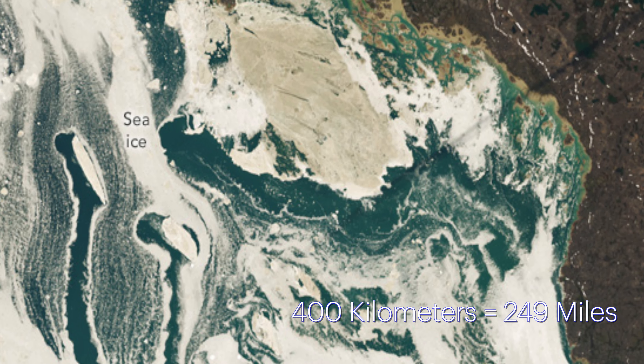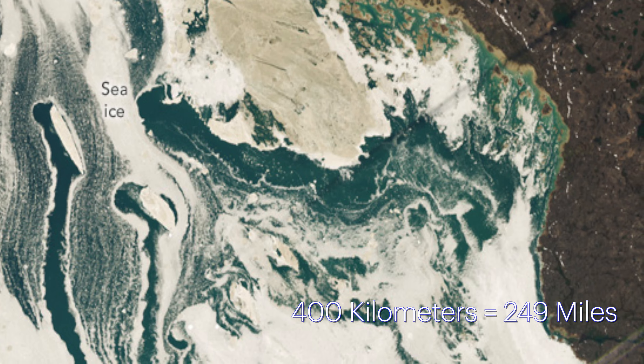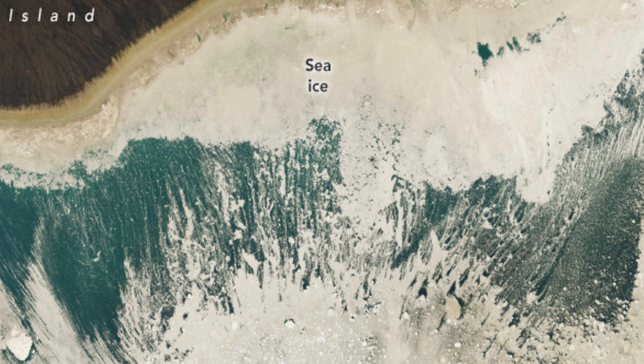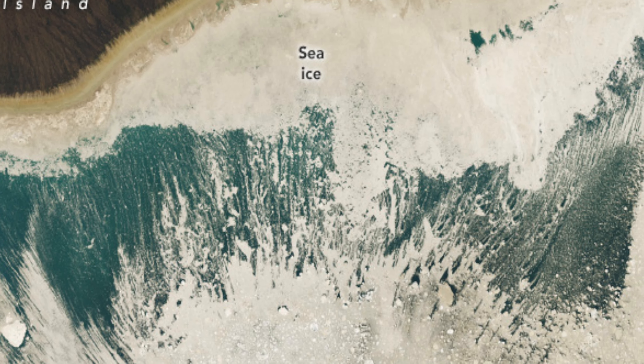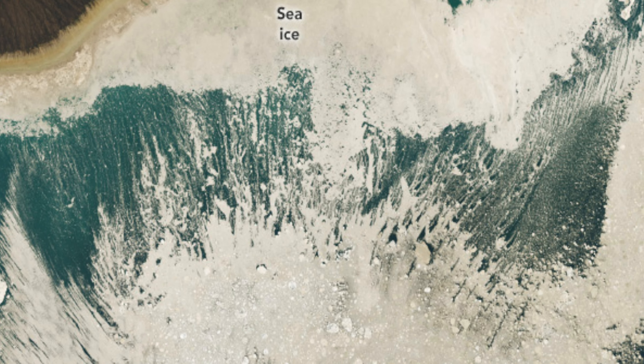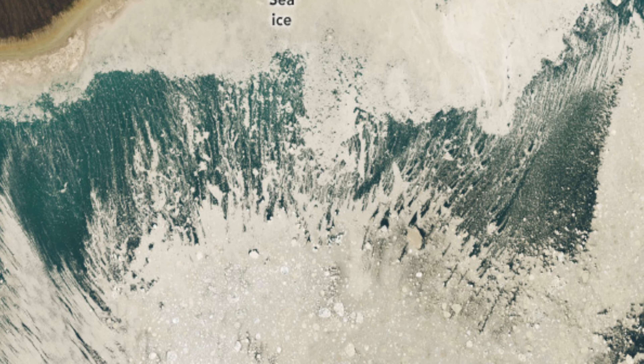The basin spans 400 kilometers at its widest and is typically filled with first-year sea ice — ice less than a year old that begins forming each October. By mid-July, the melting ice forms wispy tendrils and paths of open water, stirring up sediment from the shallow seafloor, giving the ice a muddy appearance.